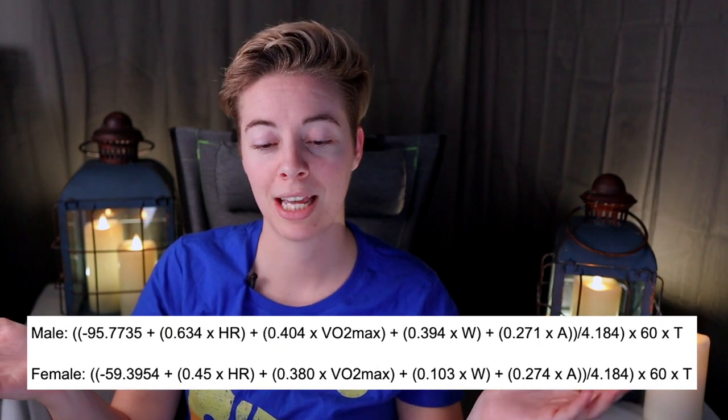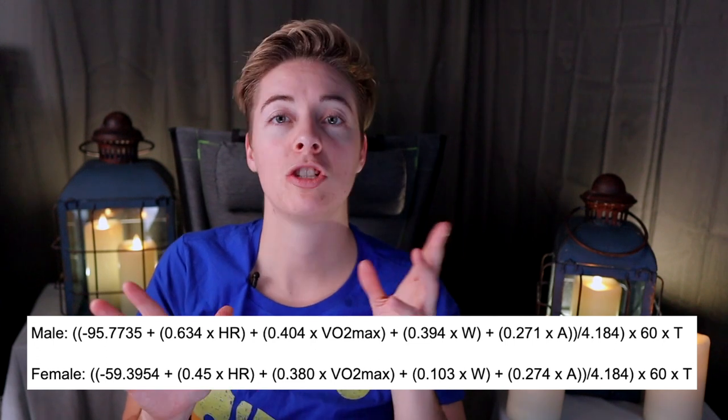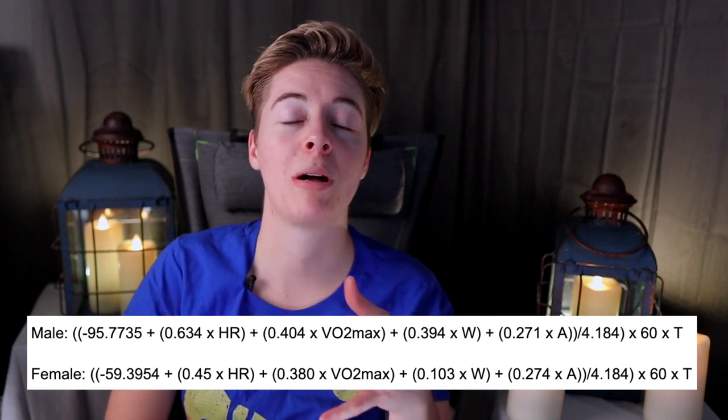But if you do have access to your VO2 max, there is an even more comprehensive equation that includes your VO2 max, heart rate, weight, age, and gender. From there you'll probably get the most accurate view of how many calories you're burning per climbing session.